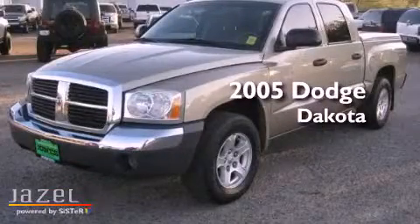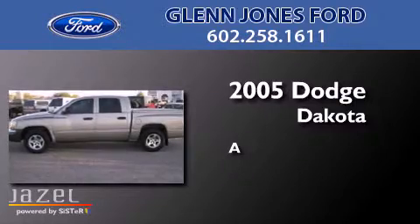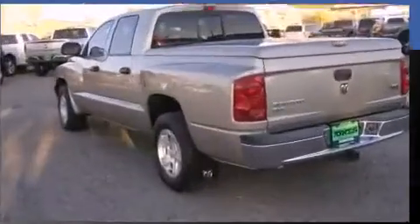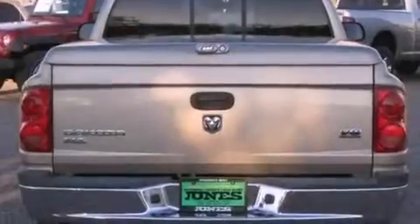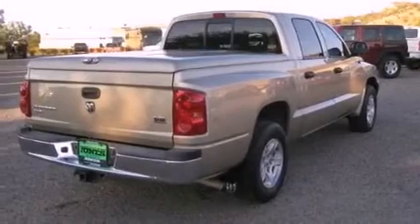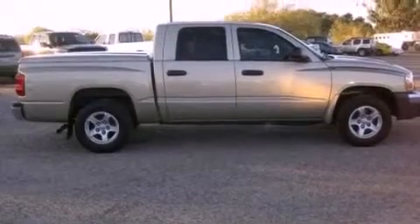This is a 2005 Dodge Dakota. Features include aluminum wheels, a power driver's seat, cruise control, a CD player, a trailer hitch receiver, a Sentry key theft deterrent system, a passenger side vanity mirror, halogen headlights, air conditioning, and a heavy-duty suspension.